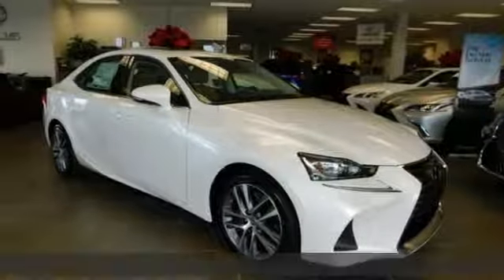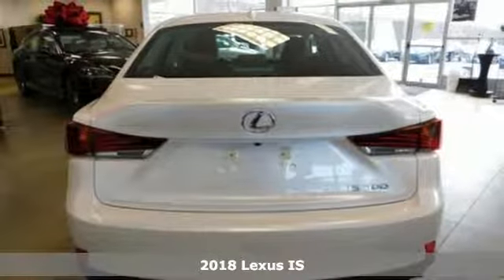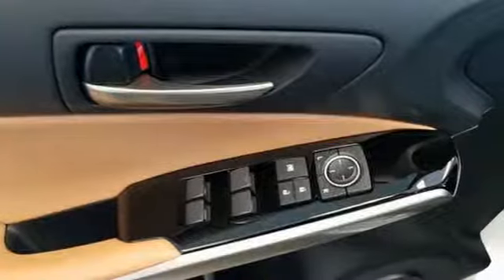It's a new 2018 Lexus IS. Master the road in a precision-built and honed thrill ride. A great vehicle is comprised of great features like these.